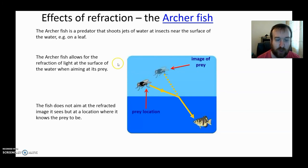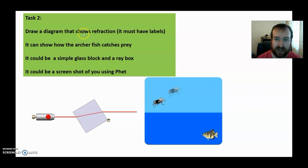That incredible animal brings us to your second task. You need to draw a diagram that shows refraction — it needs to have labels. It could show how an archer fish catches its prey, or be a simple block diagram showing refraction, or a drawing or screenshot using PHET. It needs to show the incident ray and where the refraction takes place. Any creative situation showing refraction will be good — those three examples are all good to use.